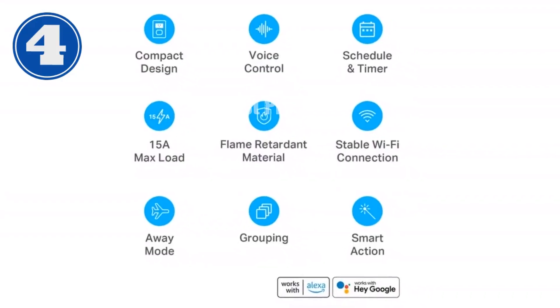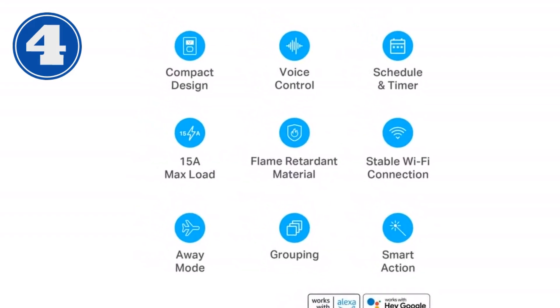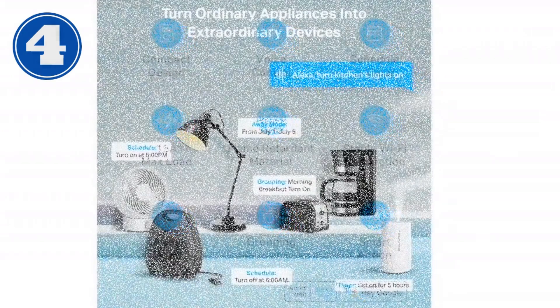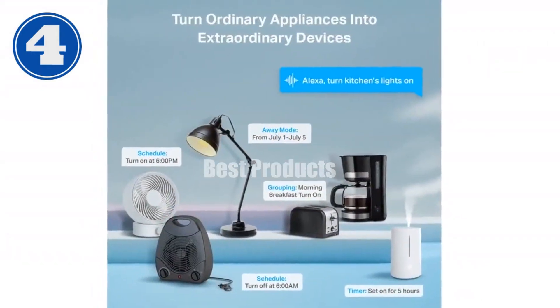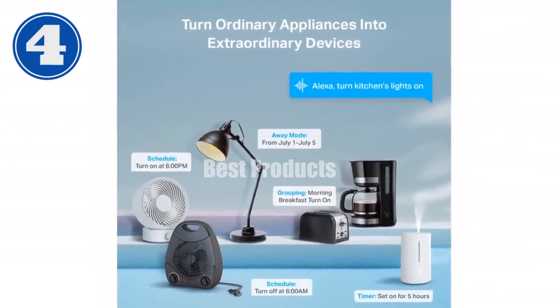Introducing the CASA Smart Plug Ultra Mini 15A, your ultimate smart home solution. Unlock the convenience of voice control with Amazon Alexa or Google Home Assistant. Effortlessly power on or off home appliances like lamps, fans, and Christmas lights using just your voice.